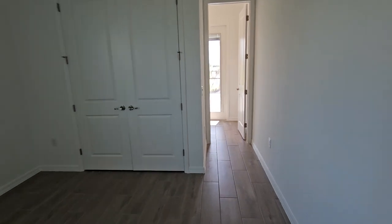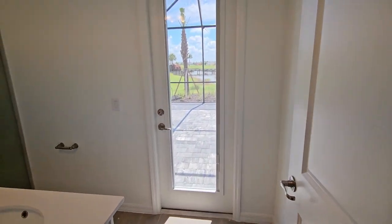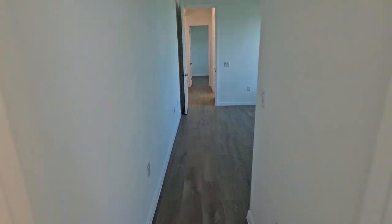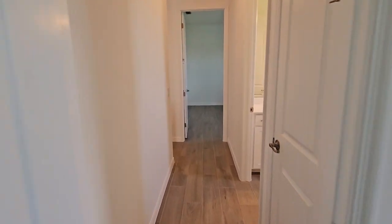This leads us into guest bedroom number two. The nice part about guest bedroom number two is it plays right off the pool bath, so if you wanted to make this an ensuite-type setup, you absolutely could. Now let's go back across the home and check out the master suite.